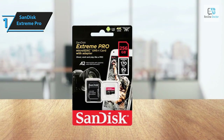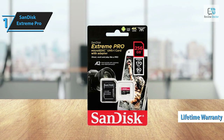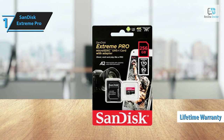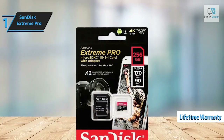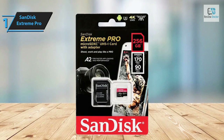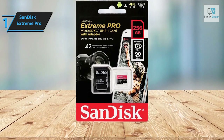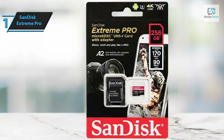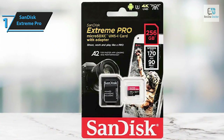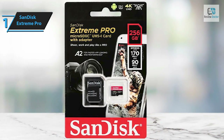Despite not specifying the number of insert cycles, SanDisk backs these cards with a lifetime warranty. The large block performance of these cards surpasses many other fast micro SD cards previously reviewed. Thanks to the A2 specification, the SanDisk Extreme Pro micro SD card offers faster app performance, delivering an exceptional smartphone experience. This card is perfect for capturing outdoor adventures, weekend trips, or sporting events without missing a single frame.